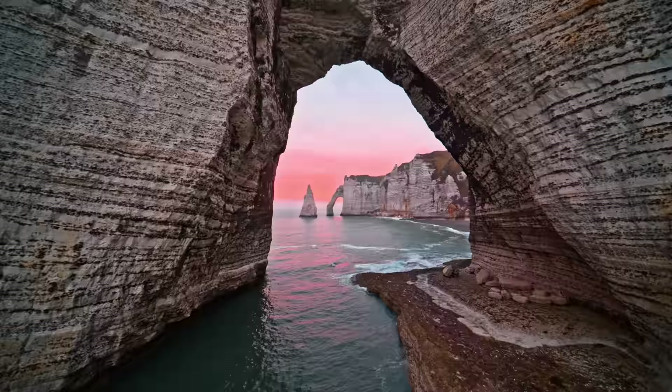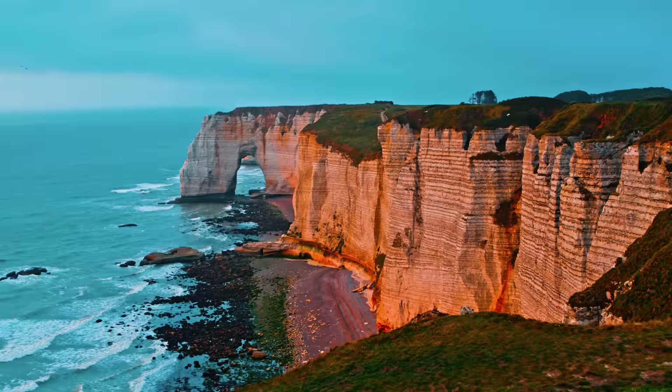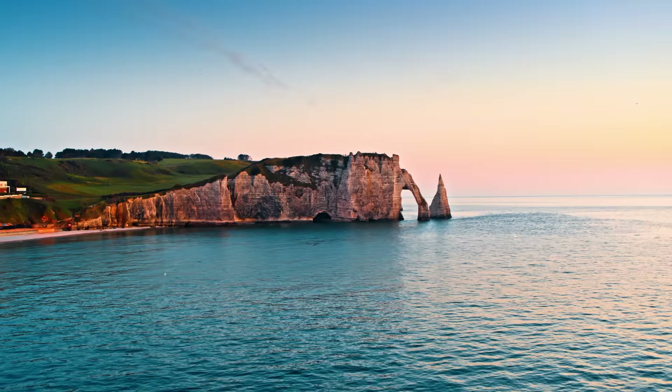If you can, I recommend staying until sunset. The sun will hit the cliffs of Étretat perfectly, lighting them up with an orange glow. It's hard to match the scenery of this coastal town.